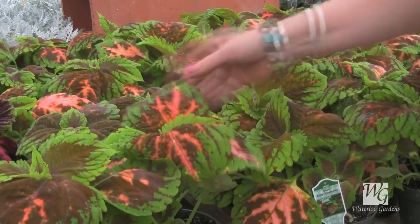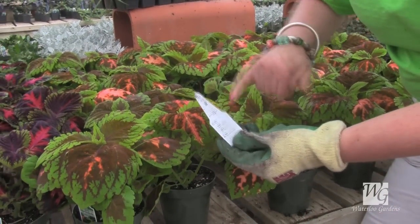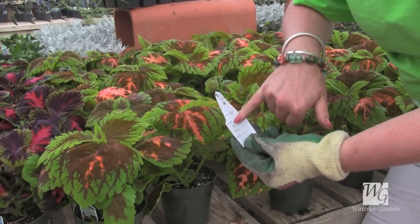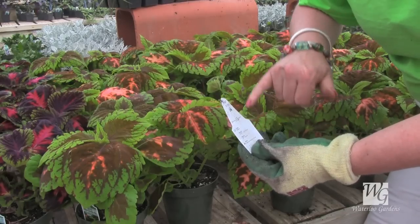This is for light shade. And if you read the tag on the back, it says light shade with a little sun mark. What does that mean? It means that in the morning it can take a little bit of sun, and in the afternoon it should be in shade. So that means light shade.